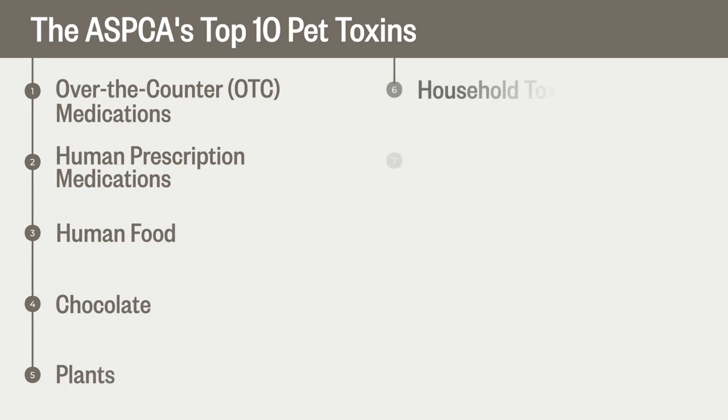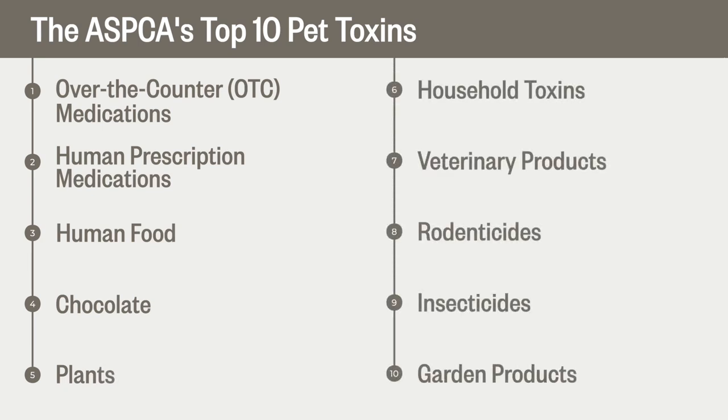In today's video, I'll share a few simple tips for poison-proofing your home and some advice on what to do if your pup ever does ingest something toxic. First, let's take a look at the top 10 pet toxins according to the ASPCA Animal Poison Control Center. Ready to find out how you can keep these toxins out of your pup's reach? Let's get started.